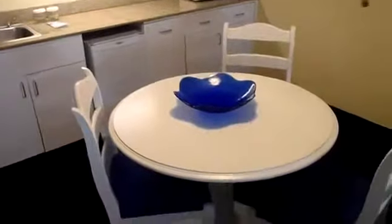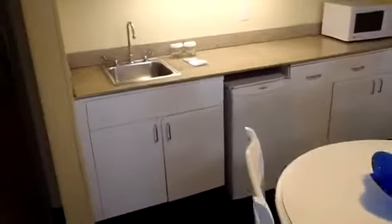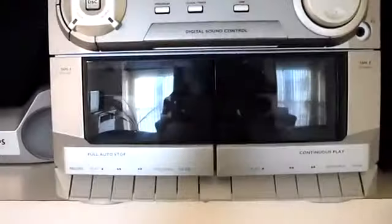There's a kitchen area with a dining room table with chairs for three, as well as a small sink, a small dorm-style refrigerator, a stereo system, and a microwave.